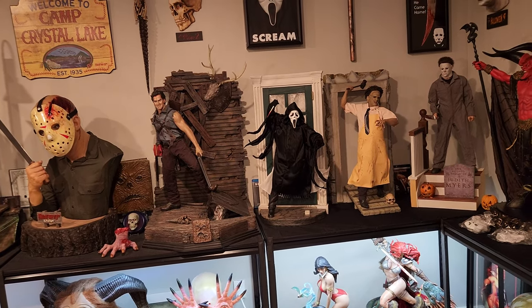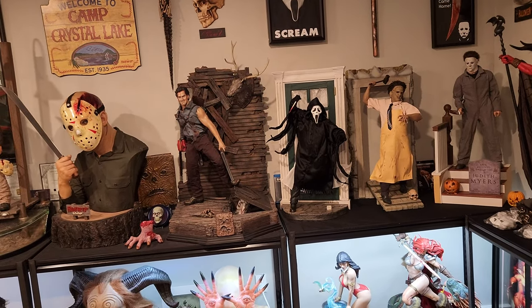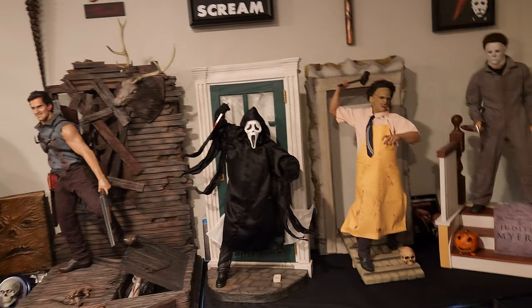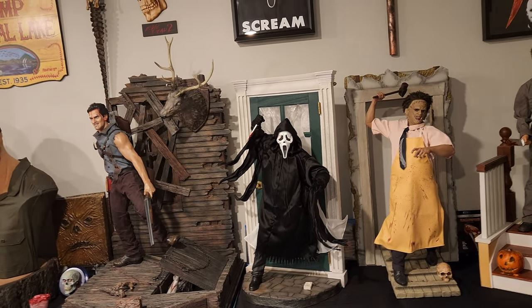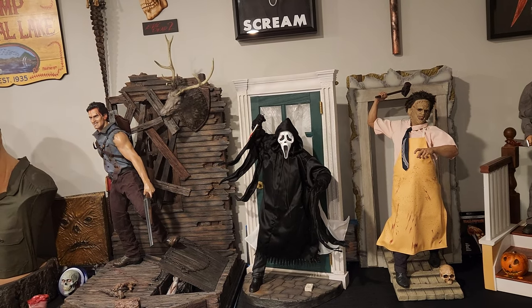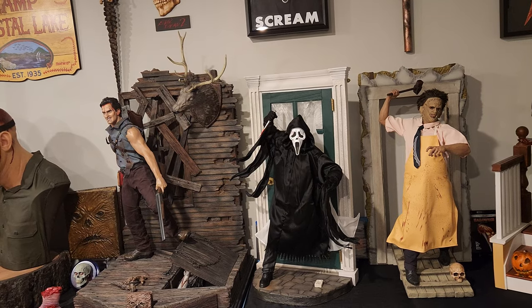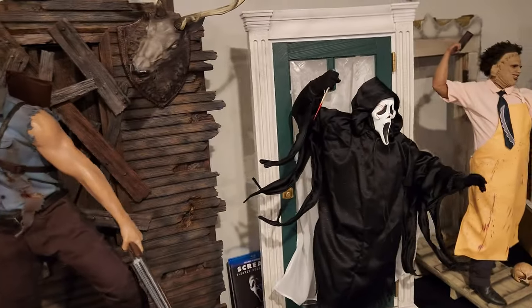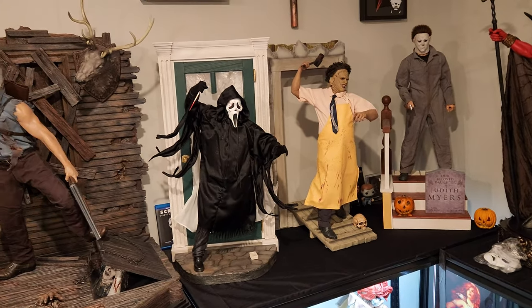Yeah, it blew my mind the moment I saw it. I love the concept — it's amazing, so freaking cool. I'm super happy to finally have it because I love the movies. The newest movie comes out in a few weeks, so I'm definitely excited to go see that. I loved the last one with Jenna Ortega — it was an amazing movie. I'm actually going to watch it today, but here he is.